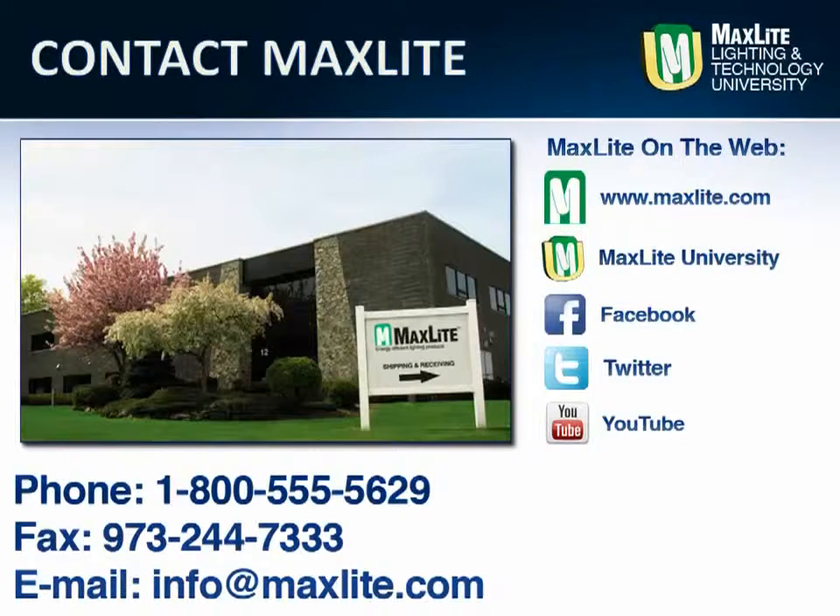While MaxLed ships internationally, we are locally headquartered in West Caldwell, New Jersey. Additionally, MaxLed has a full distribution center in the greater LA area. We are available by phone, fax, or email to answer any questions. Learn more about MaxLed and its products at our website or through our social media partners.